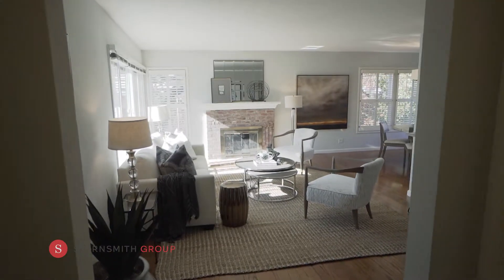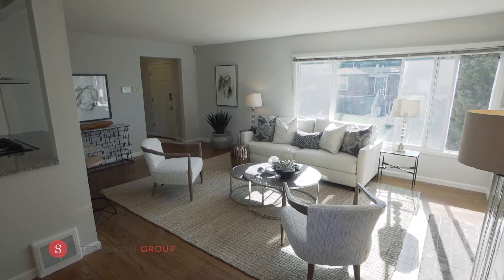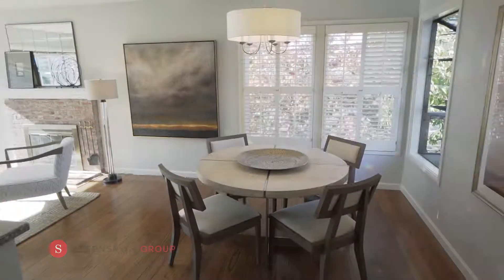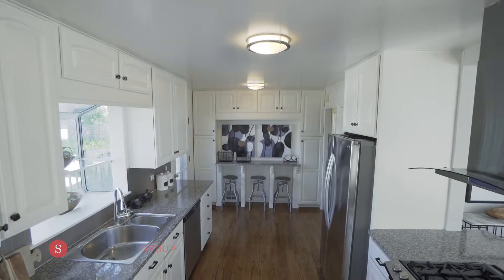As you walk into the foyer, enjoy a spacious living room to your left with large picture windows. This home has wonderful natural light, hardwood floors, and a wood-burning fireplace. The living and dining space connects to the kitchen featuring white cabinets, granite countertops, and stainless steel appliances.